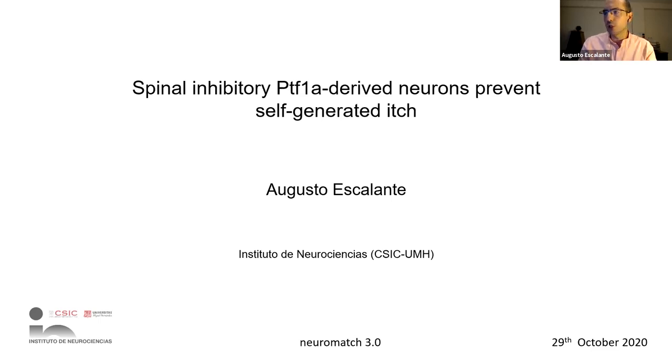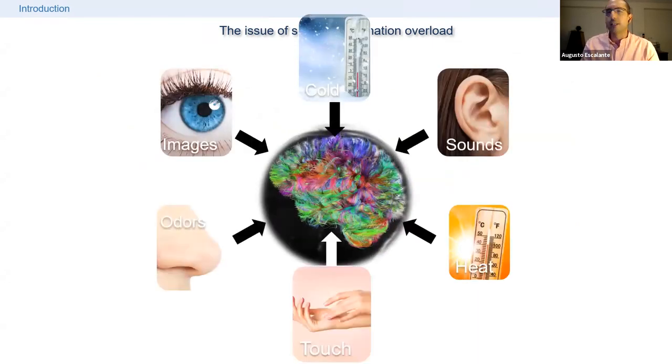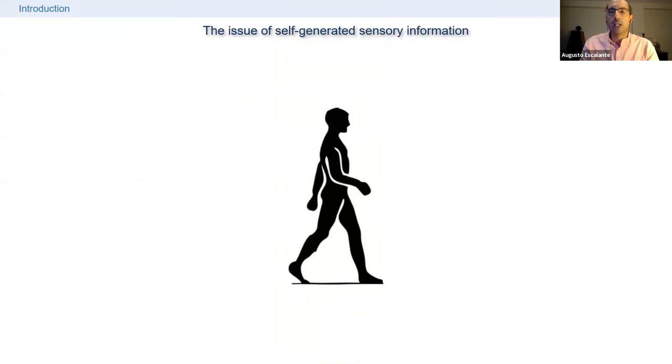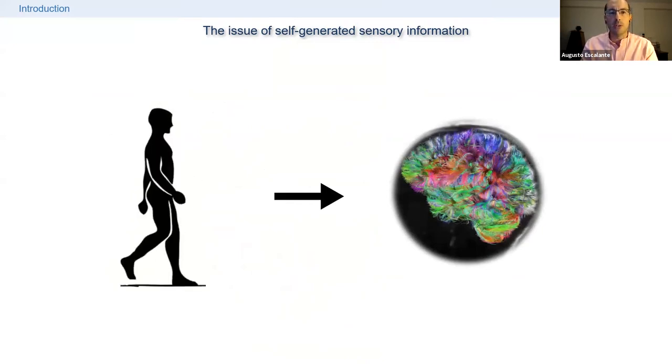Thanks to the previous talk by Sebastian, I can go a bit quicker on the organization of the spinal system. I'll start by introducing how the overload of information we receive — similar to how we're bombarded by social media — applies to the nervous system, which continuously receives external stimuli. The nervous system also has to cope with self-generated sensory information produced while we move, and it needs to distinguish between both.